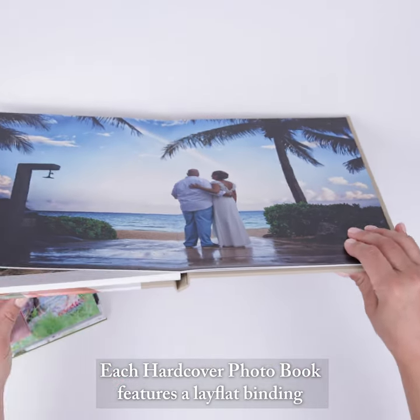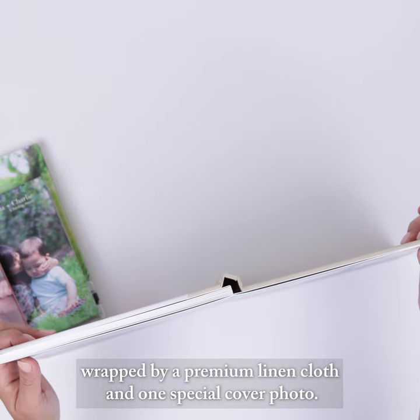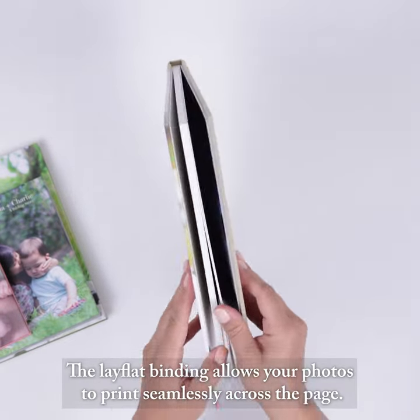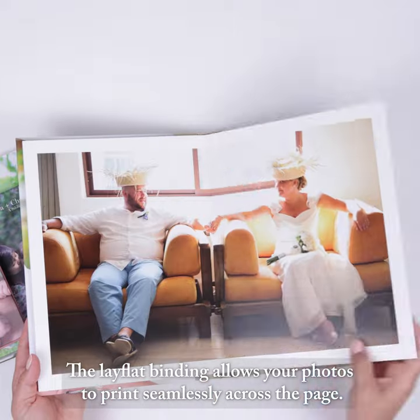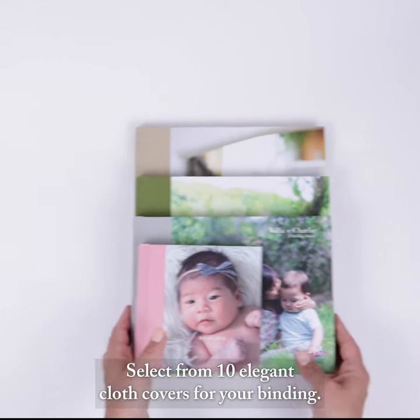Each hardcover photo book features a lay-flat binding wrapped by a premium linen cloth and one special cover photo. The lay-flat binding allows your photos to print seamlessly across the page. Select from 10 elegant cloth covers for your binding.